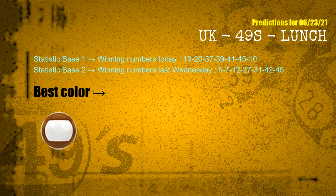According to the statistics above, with winning numbers today 19, 20, 37, 39, 41, 45, 10, and winning numbers last Wednesday 05, 07, 12, 27, 31, 42, 45 — the most frequently following color is brown.